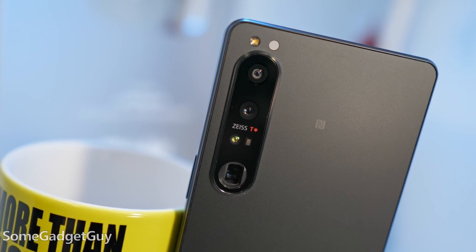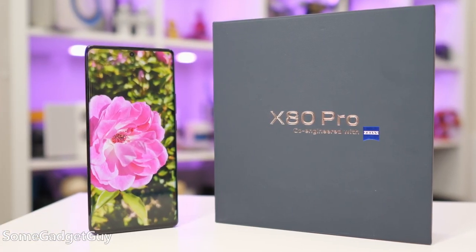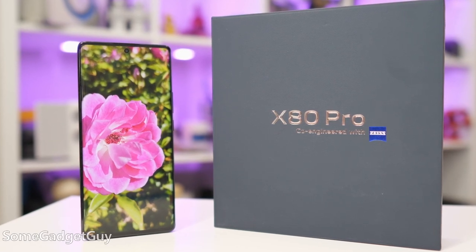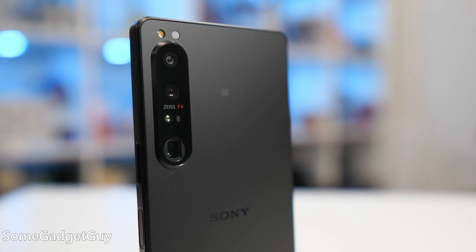I need to get a couple disclosures out of the way. I've done paid hosting and consulting work for Sony in the past, and I'm currently doing a sponsored series of videos for Vivo. Neither manufacturer is paying for or influencing this conversation, but I've been pretty close with both brands. The Vivo X80 Pro and the Sony Xperia 1 Mark IV currently take my top praise for smartphone cameras this year.